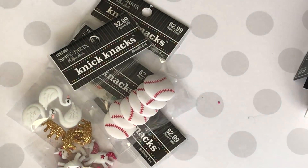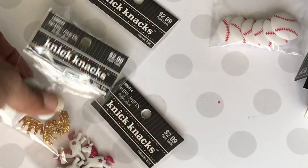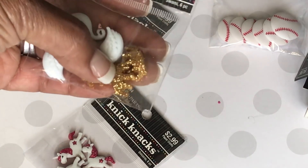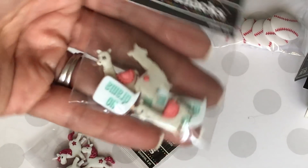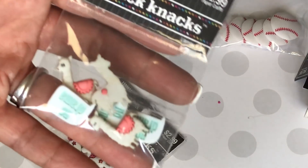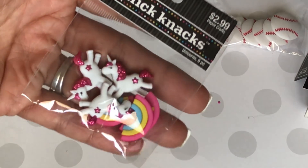I did get some knickknacks — I'll share what I picked up in that section. I had to get the baseballs since they were on sale. Then I got these swans, which are really pretty, and you get a little crown — super cute. Then I got the little llamas, and it says 'No Drama.' I'm really loving llama-themed things. I made a llama-themed project I'll be sharing soon.